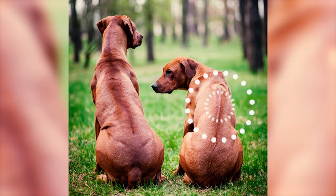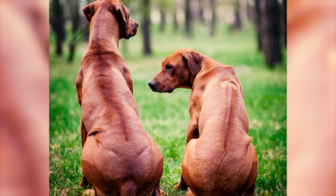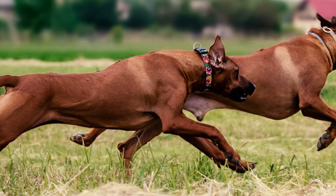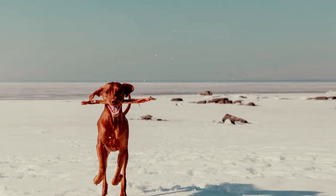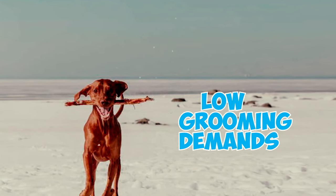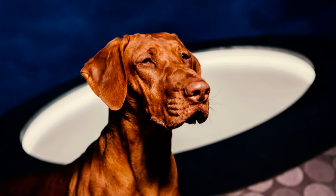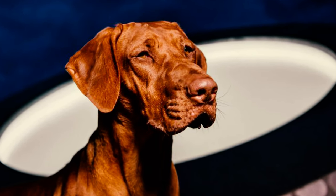Number 15: The distinctive ridge along the back of the Rhodesian Ridgeback stands as one of the breed's most remarkable features. This ridge can be traced back to the Hottentot dog, one of the breed's ancestors, which was last documented in the late 1930s. Number 16: Rhodesian Ridgebacks are renowned for their overall robust health, characterized by minimal medical concerns and low grooming demands. This breed is known for its resilience, often with a lifespan of 10 to 13 years, when provided with attentive care and proper health management.